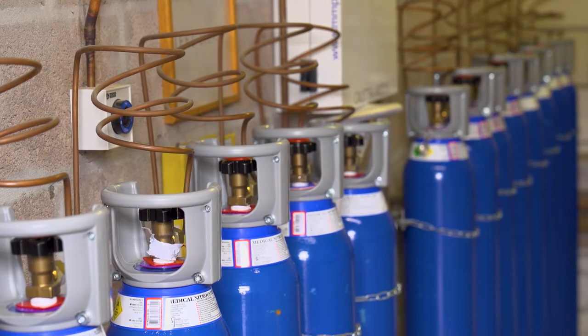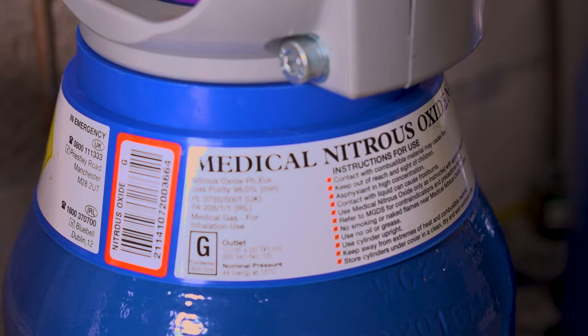Nitrous oxide is mostly used by anaesthetists, and we use it when we give a general anaesthetic. We often use it to help put patients to sleep, but we can also use it as a form of pain relief as well.